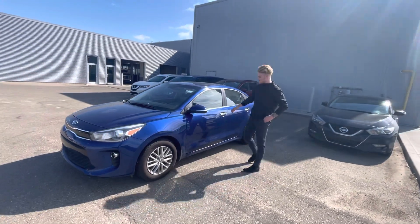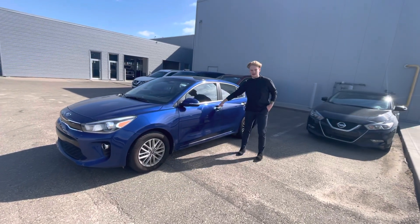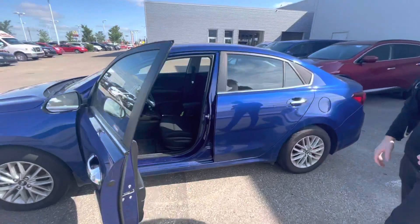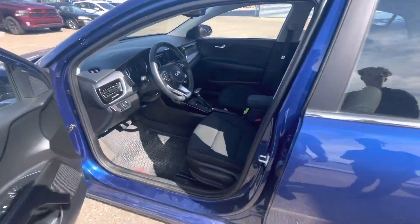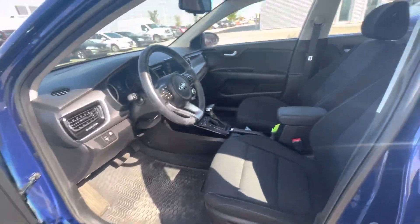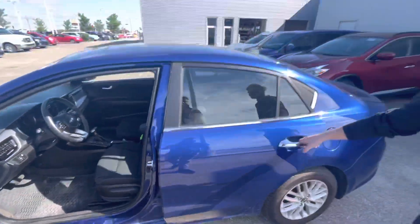Basically brand new all-season tires on the side there. You get Kia's Intelligent M32, and onto the inside of this vehicle is where the magic really happens. You're going to get awesome features like your heated seats, heated steering wheel, backup camera, Apple CarPlay, Android Auto, a nice big sunroof up top, and so much more.